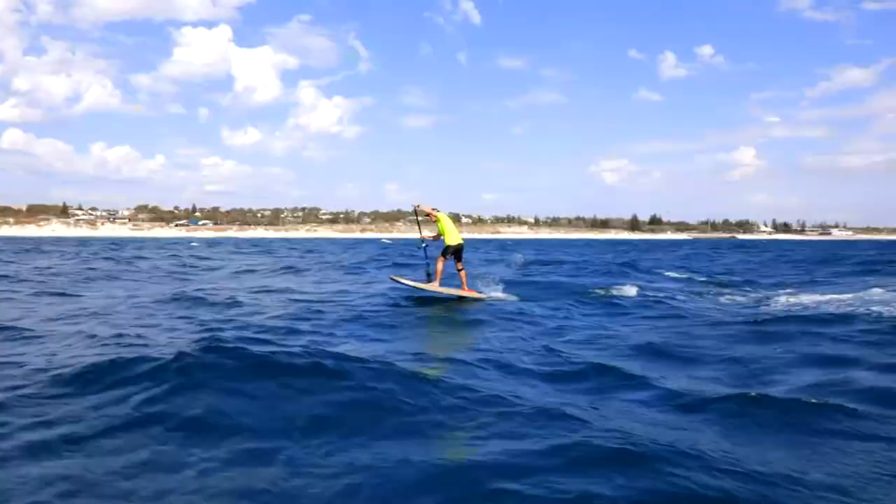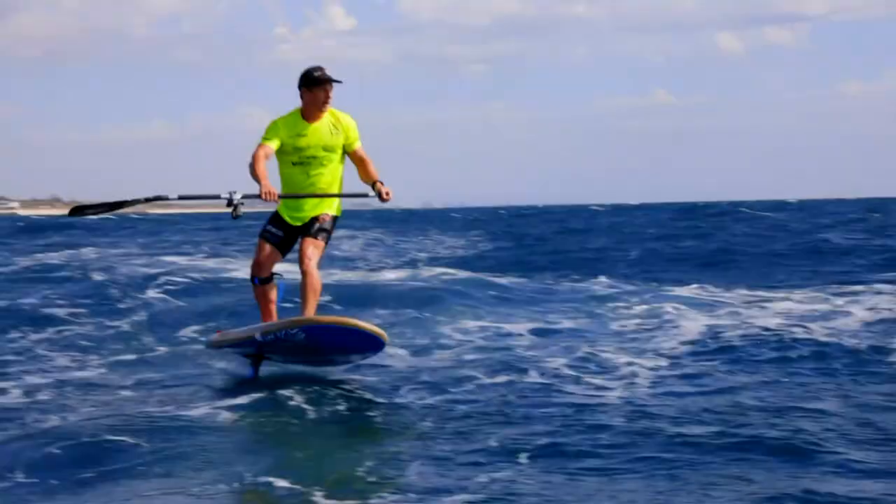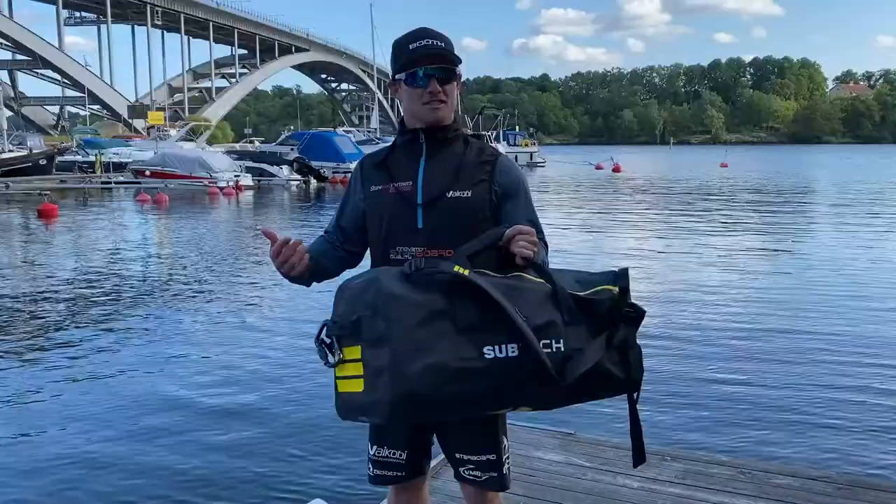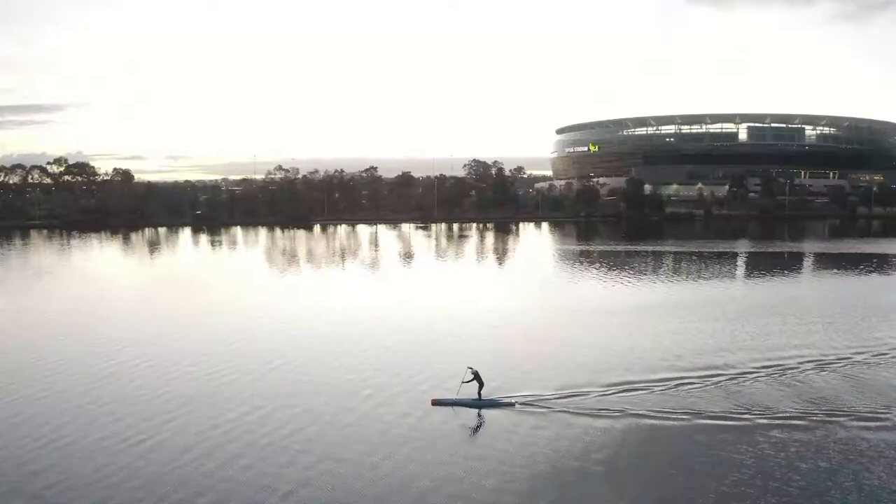So here we have Michael Booth, the 4-time SUB World Champion. So what do you got there? I have the SUBTEK 55L bag — the bag I've been using for the past 5 years, I think since I met Eric.